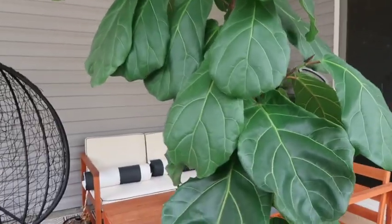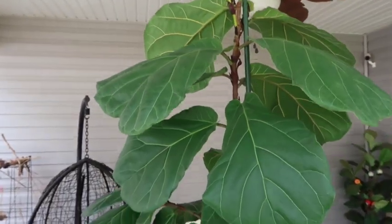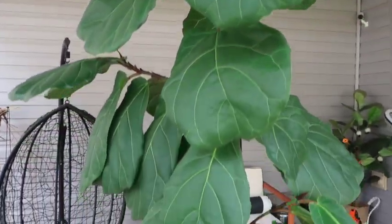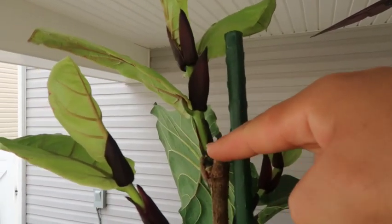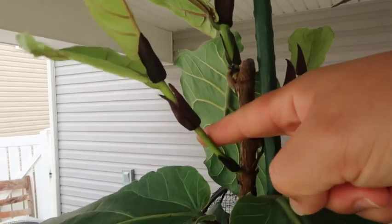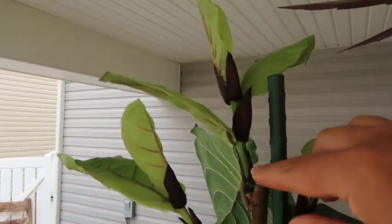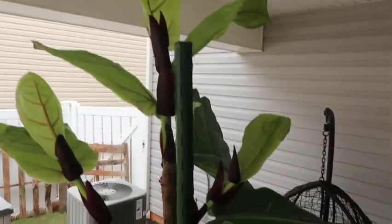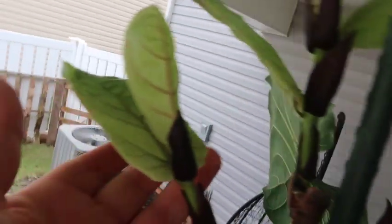I want to give you an update and just let you see how things are looking with her. This is Fiona. This is where I pruned her one month ago, and she gave me one new branch, two new branches. Now she's trying to grow straight up again and she's already giving me plenty of new leaves.